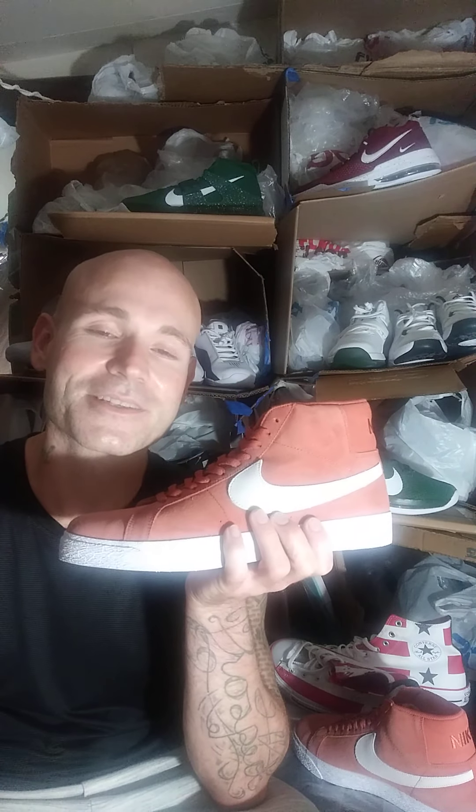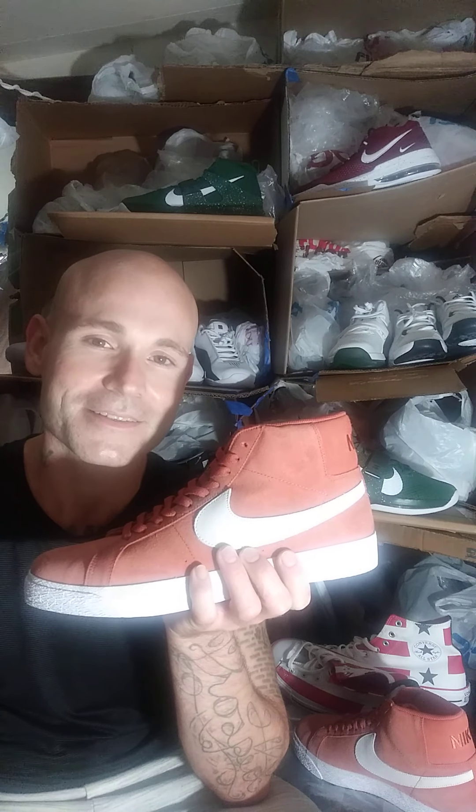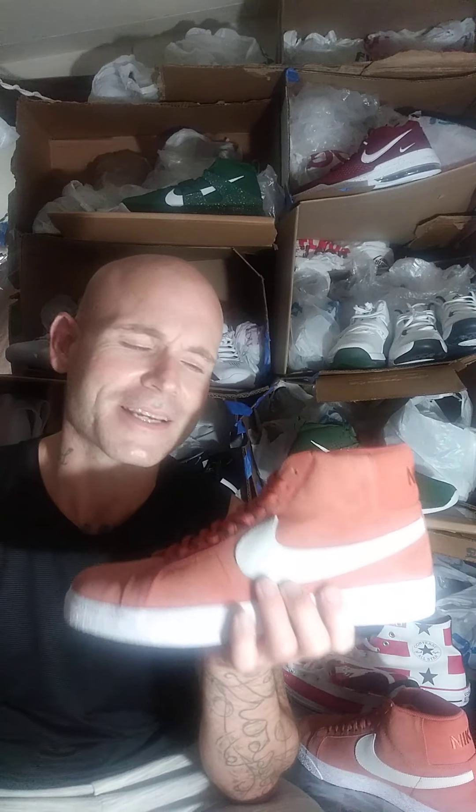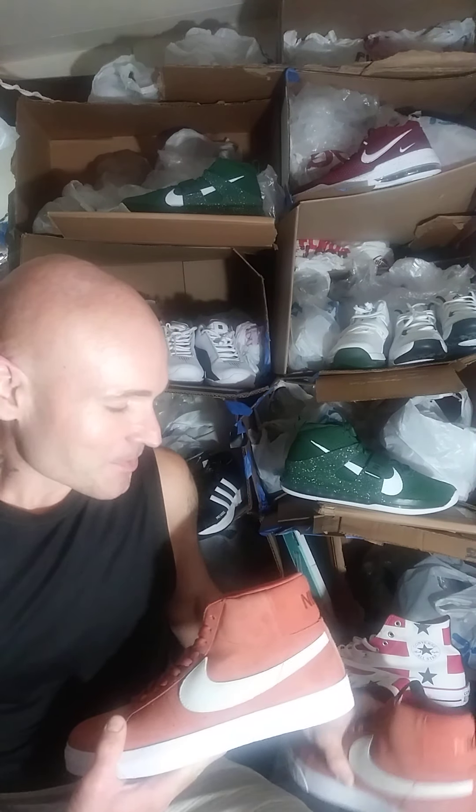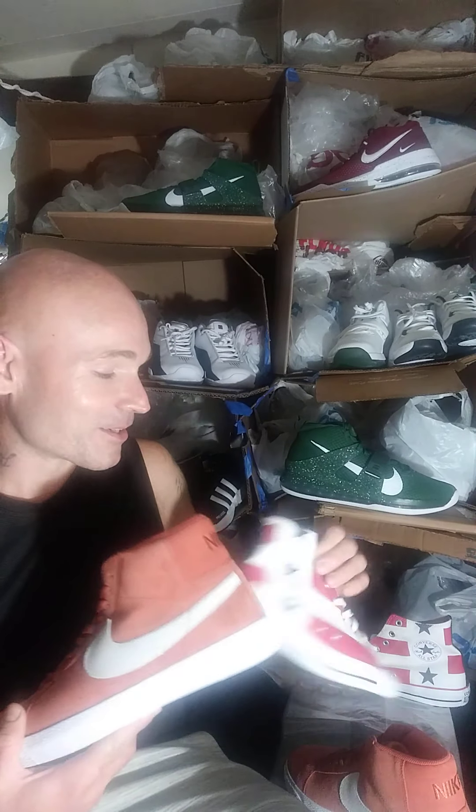Now, the Nike Blazer actually came out in 1973. The basketball player that actually wore this shoe was George Gervin, better known as the Ice Man. So these shoes have been going to war since the 1970s, guys.